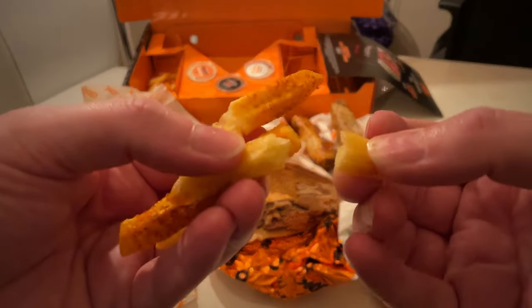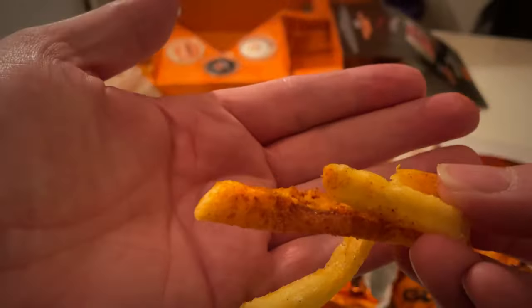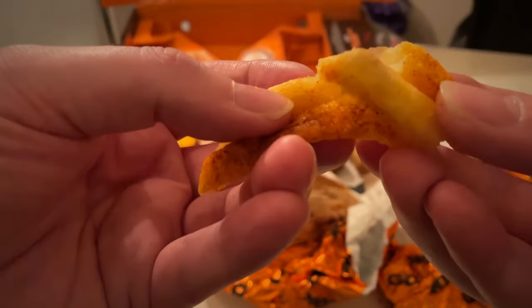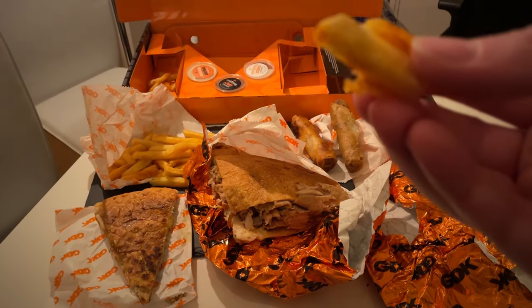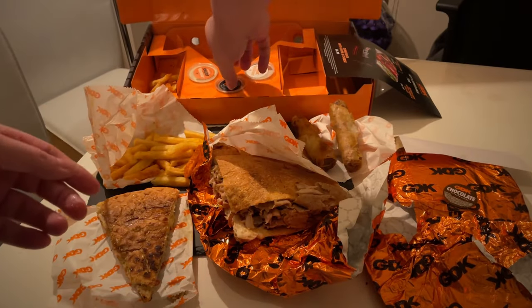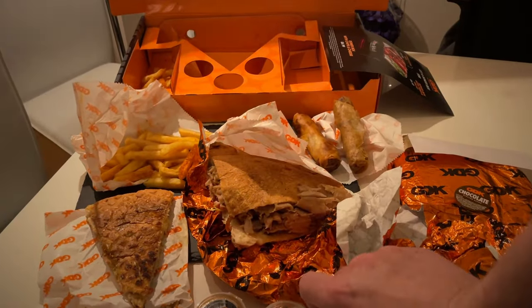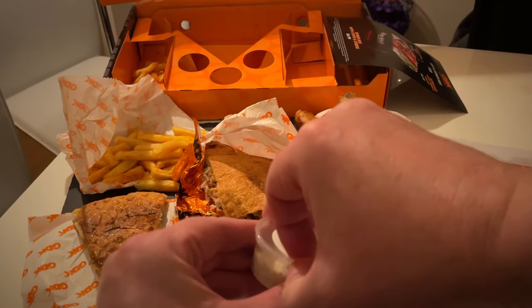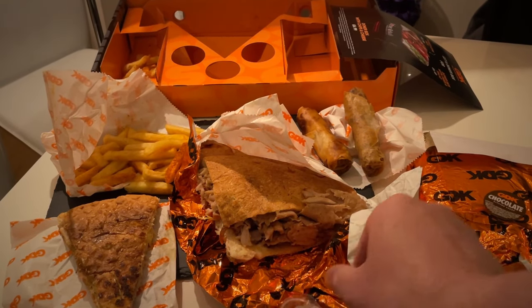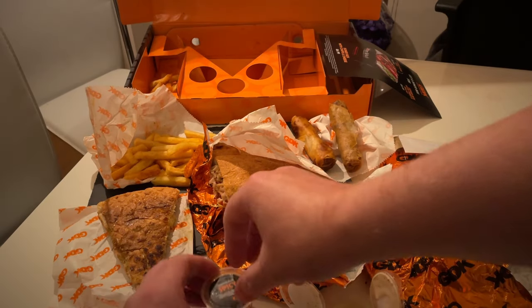Starting off with the fries — they were pretty nice, and since I was close to the restaurant everything was still hot. I didn't record the 'what's in the bag' this week, so straight into the review. The fries were crispy — probably generic fries — but they were flaming fries with a chili and pepper coating, which was pretty nice, though not always uniform. Crunchy on the outside, soft and fluffy on the inside — pretty good overall.